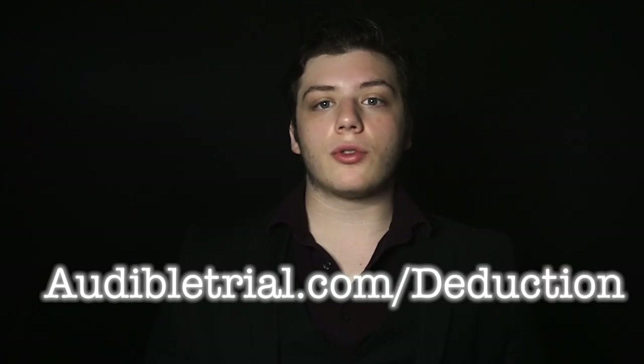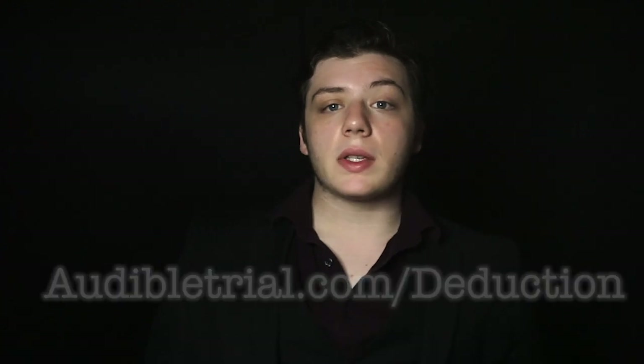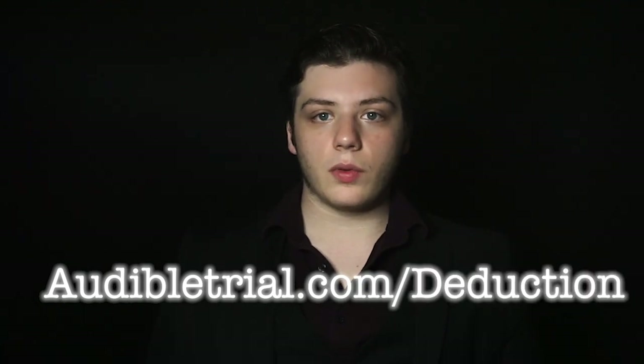Right now, if you use the link in the description — audibletrial.com/deduction — you will get a 30-day free trial membership with Audible and be able to get a free audiobook of your choice, which you can listen to on just about any of your devices. This week I recommend getting Blink: The Power of Thinking Without Thinking by Malcolm Gladwell. I just recently finished listening to this audiobook, and I'm a huge fan of how Gladwell consolidates the field of psychology in an accurate way, but also in a way that is still palatable to the layman. This book details the power of the subconscious mind, intuition, subconscious problem solving, as well as non-verbal communication reading, and failures in the subconscious's ability to process information. Use the link in the description, audibletrial.com/deduction, to let Audible know you came from this video.